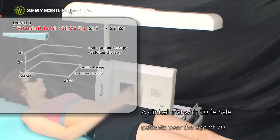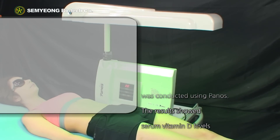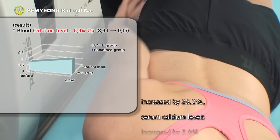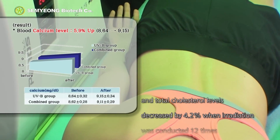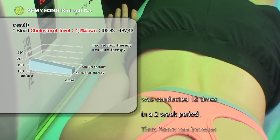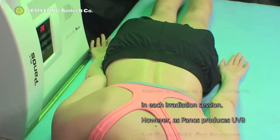A clinical trial with 50 female patients over the age of 70 was conducted using panels. The results showed serum vitamin D levels increased by 26.2%, serum calcium levels increased by 5.9%, and total cholesterol levels decreased by 4.2% when irradiation was conducted 12 times in a two-week period. Thus, Panos can increase vitamin D levels by about 0.5 nanograms per milliliter in each irradiation session.